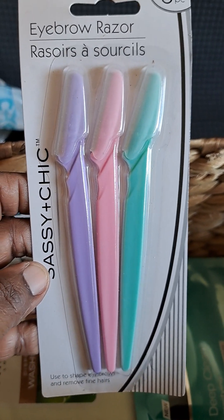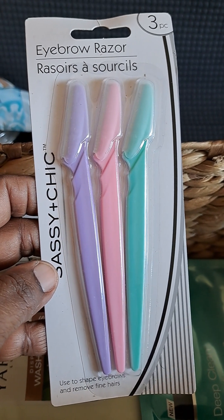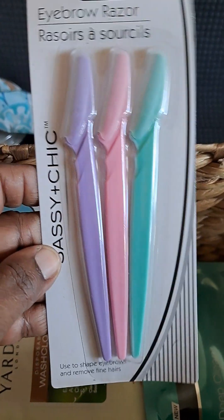Eyebrow razor — because at this point they'll be growing up and they might have bushy eyebrows. And maybe they just want to take the whole eyebrow off and draw it in. But this is the option.